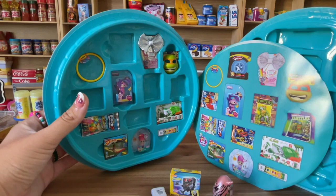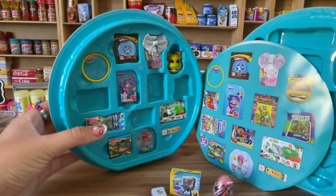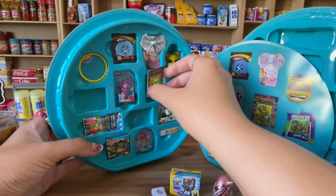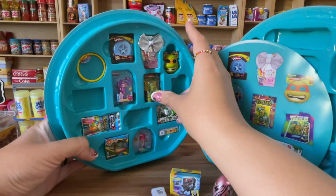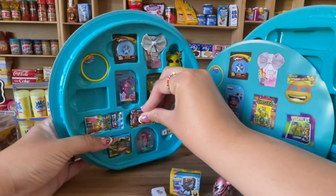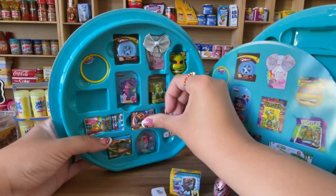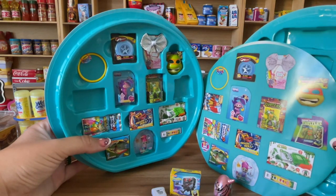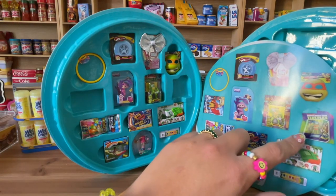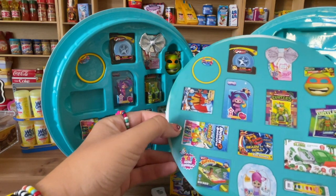Then we have this little hula hoop — it goes here. The frisbee — I do have the frisbee, here it is, it goes here. Then the Ninja Turtles Raphael — I do have that one, this one goes here. I also have this one, 'Ready to Roll' — let's put it here.